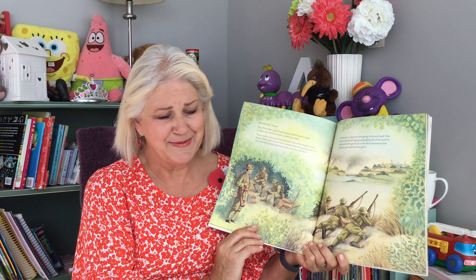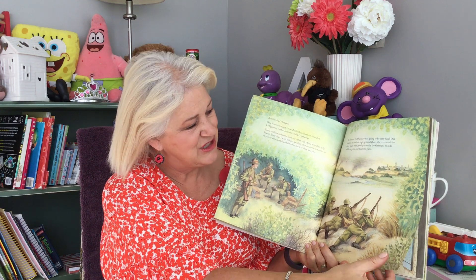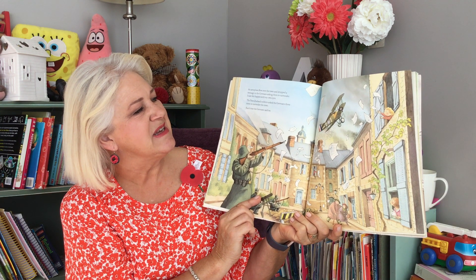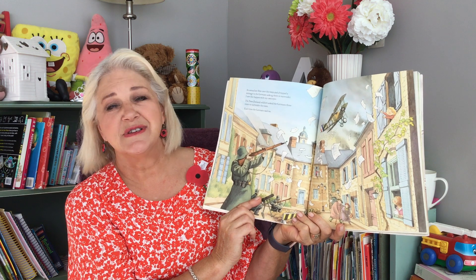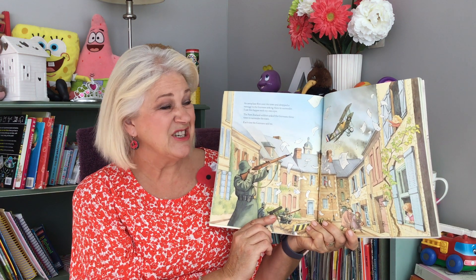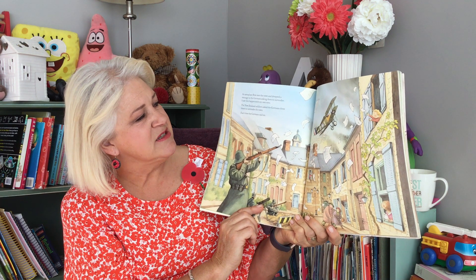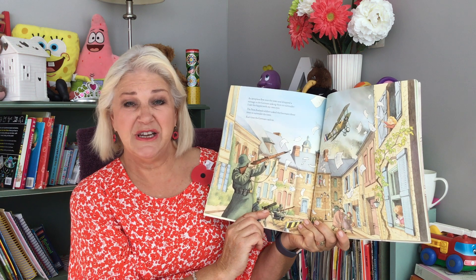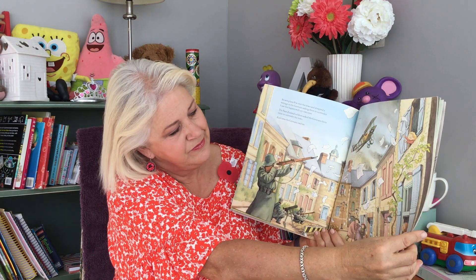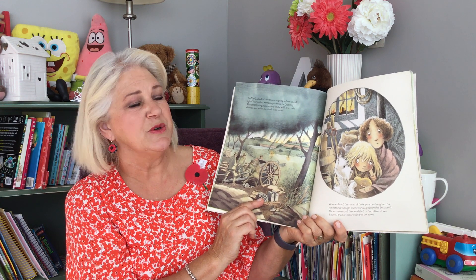So it was going to be a tricky operation. Here are our New Zealand soldiers, and you can see the town in the distance. An aeroplane flew over the town and dropped a message to the Germans asking them to surrender. I saw this happen with my own eyes. You can see lots and lots of letters — the New Zealand soldiers actually wrote these letters. It's a very cool idea that they had. The New Zealand soldiers asked the Germans three times to surrender the town. Each time, the Germans said no.